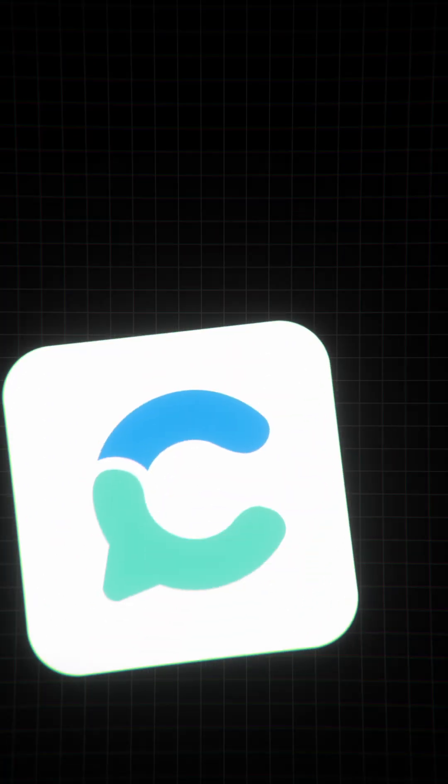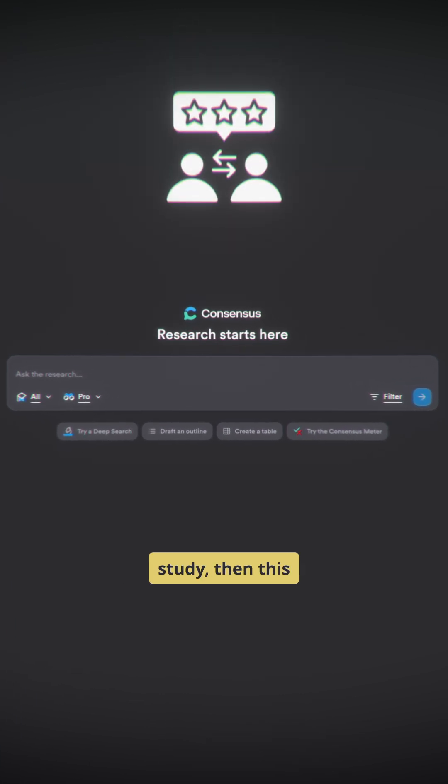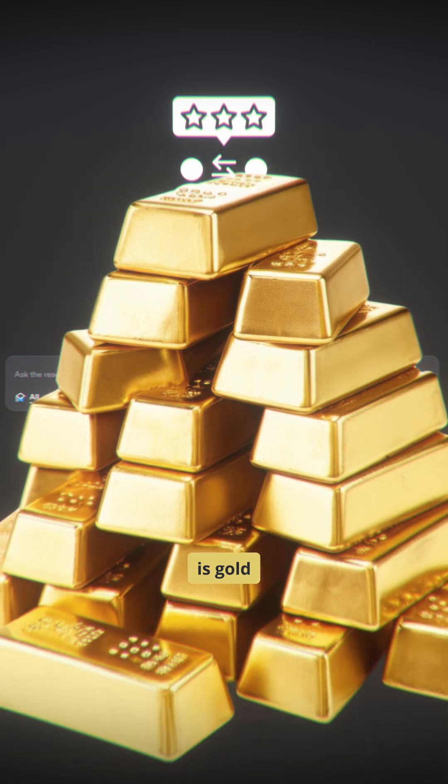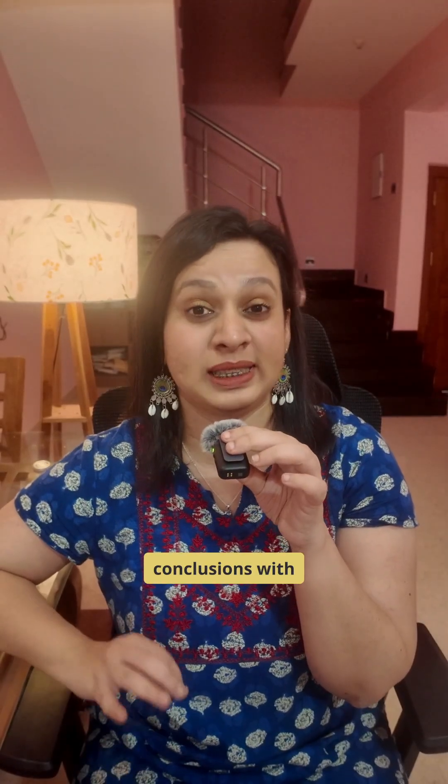Next, Consensus. If you want queries backed up by serious peer-reviewed studies, then this is gold. It pulls clean, evidence-based conclusions with zero noise.